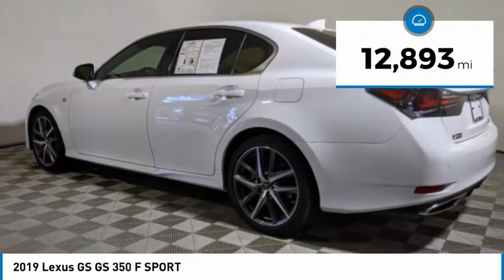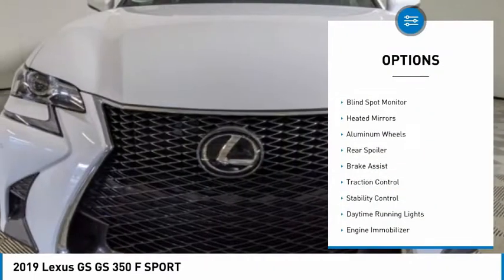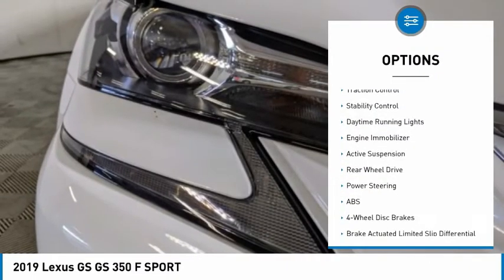This vehicle has less than 15,000 miles. Here are some of this vehicle's great options: tire pressure monitor, blind spot monitor, heated mirrors, aluminum wheels, rear spoiler.